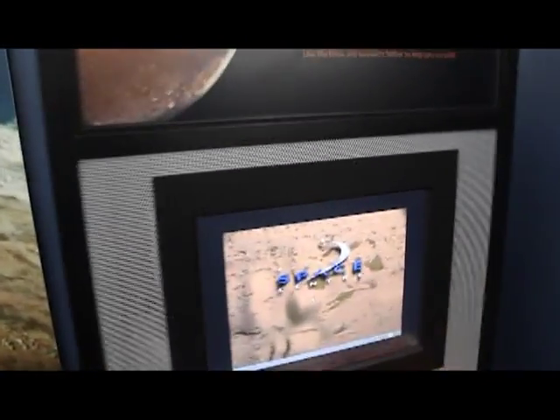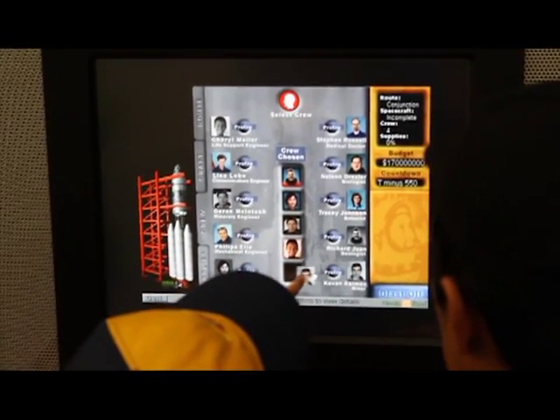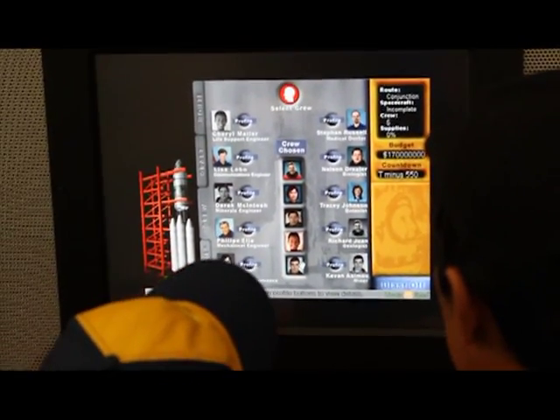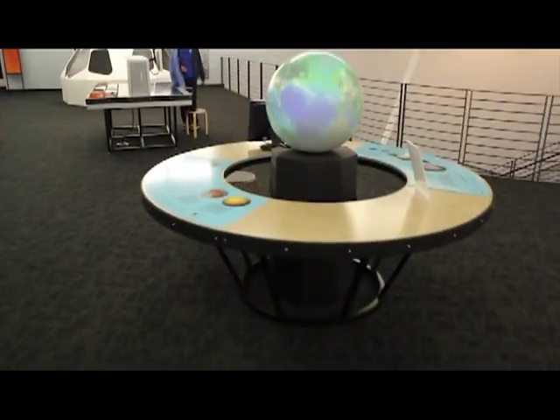Now let's come over to the Mars Odyssey. This is like Oregon Trail, but you're doing a mission to Mars. We have to build our crew, take supplies, and eventually we actually send off on a mission to Mars.